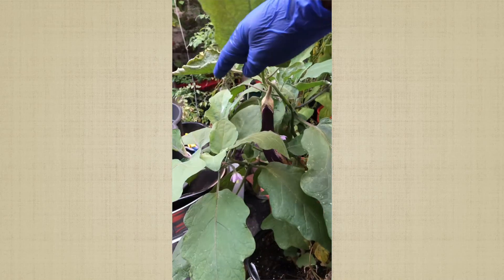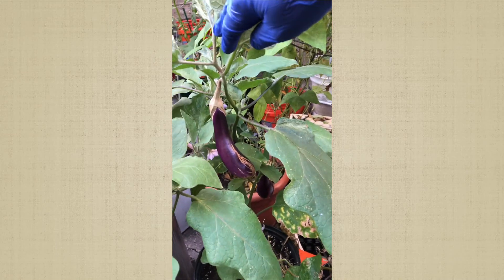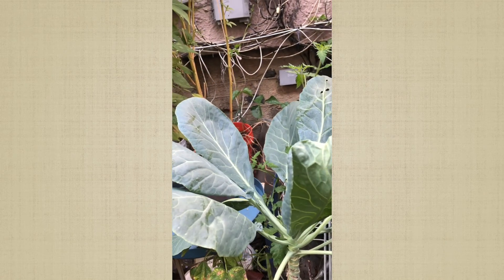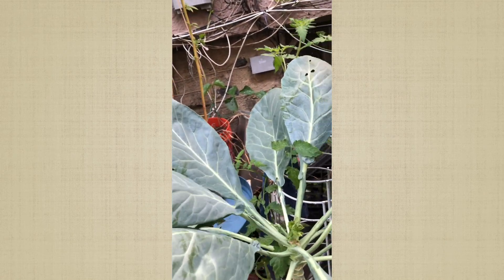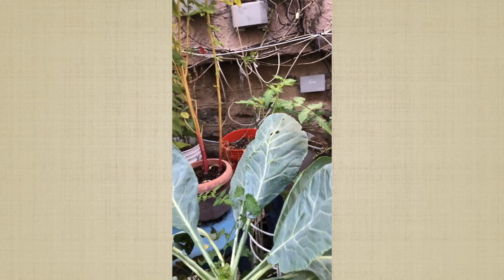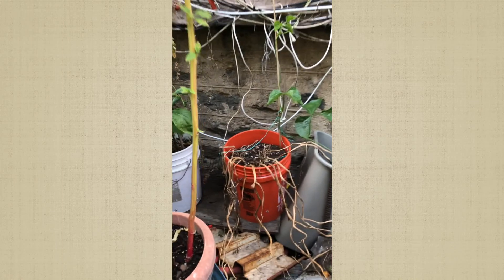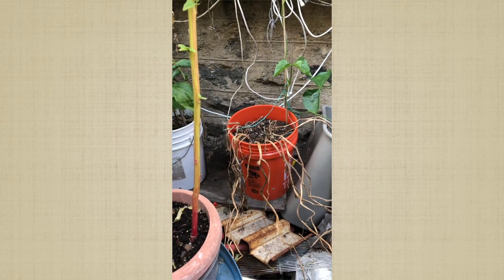My eggplants — I'm gonna pick all of these this weekend, but I don't think I'm gonna do a video of that. My collard greens — we're gonna have collard greens for Thanksgiving.